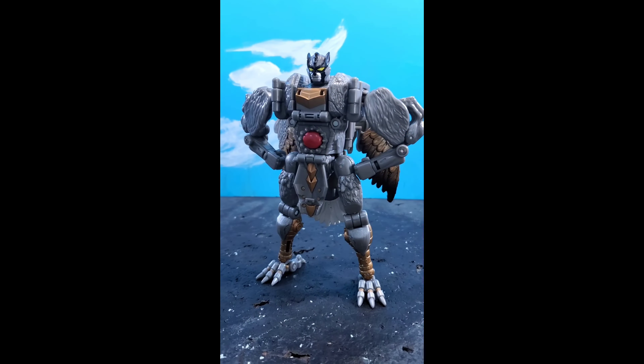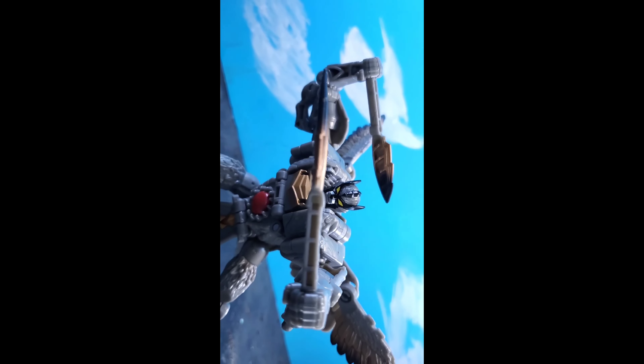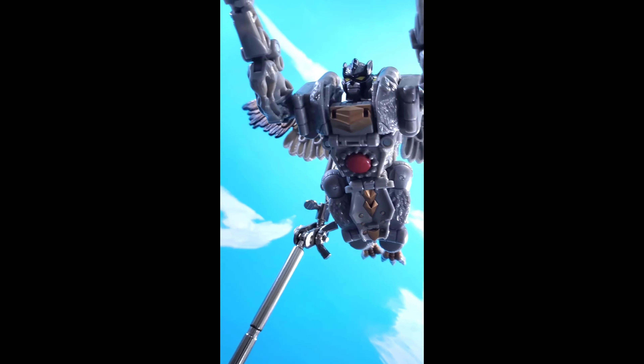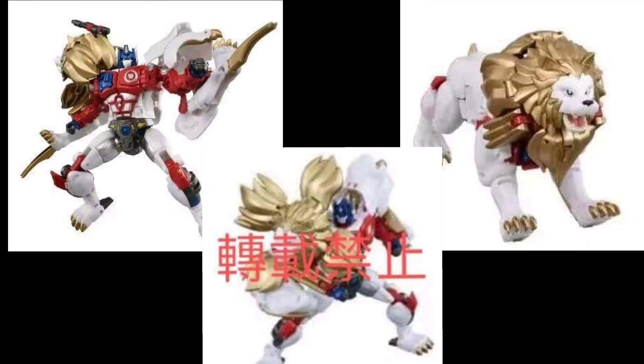It's going to be a retool of the Legacy Leo Convoy that came out last year, and it basically fixes and improves all the issues and everything that was missing on the last release. He can finally do the Lao Typhoon. They gave him a more anime-accurate mane and lion head sculpt, more accurate colors, longer blades, and more accurate guns, which is fantastic.